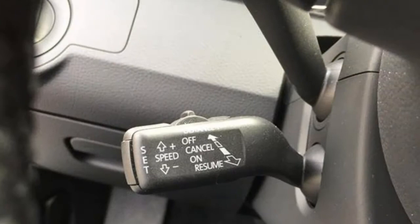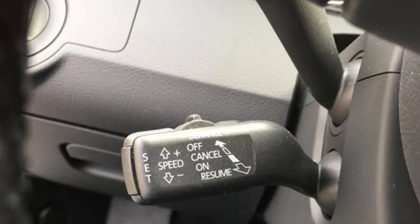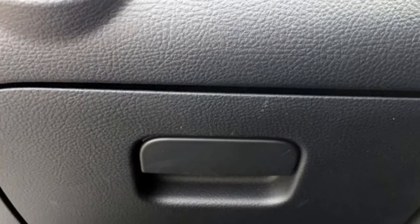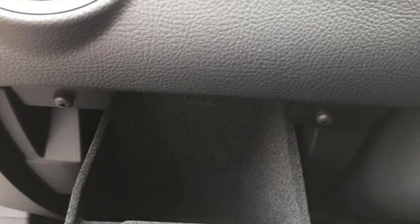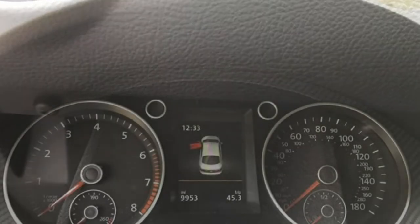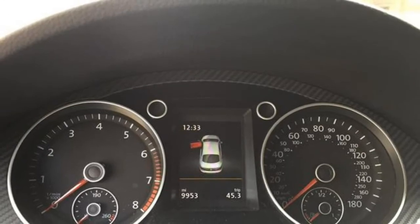There are two complete sets of LATCH connectors in the CC, along with a top tether anchor for the middle seat. All of the tether anchors are easily found, but the middle one is difficult to access. The lower anchors are easy to locate as well, but require significant force to attach the straps.